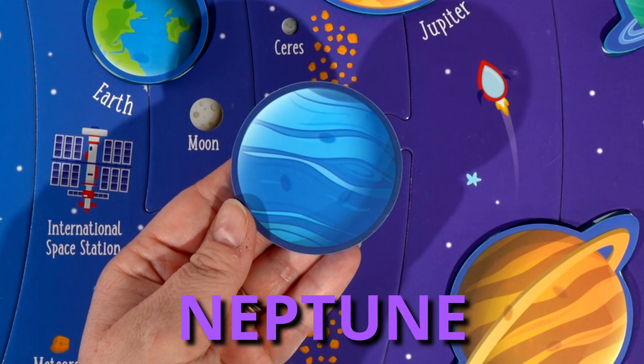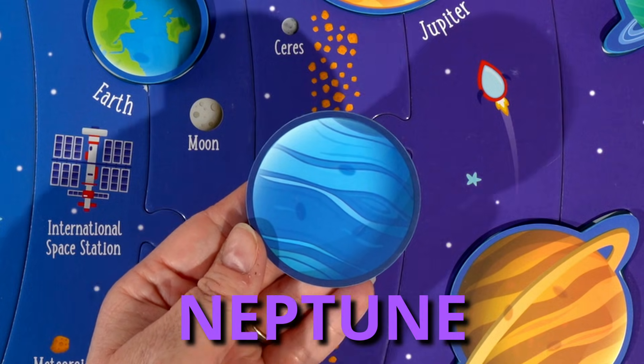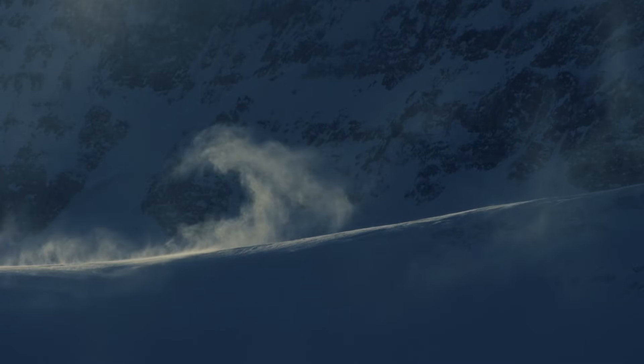And our last planet is Neptune. Neptune is known as the blue planet. Also, Neptune is the coldest and windiest planet.